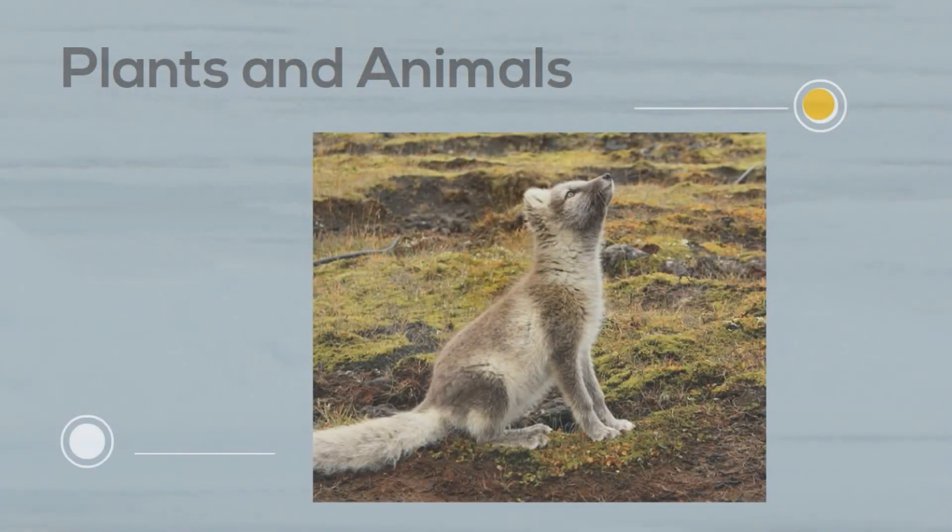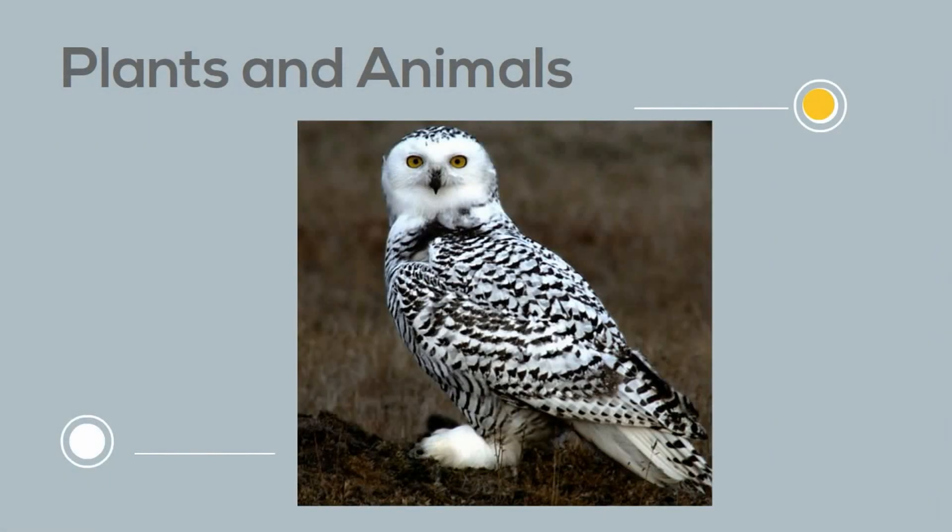These animals have adaptations to help them survive the cold. It may be thick fur, or they may be white in color. The white color helps the animal blend in and helps prevent heat loss. These animals feed on each other and on the moss and lichen.